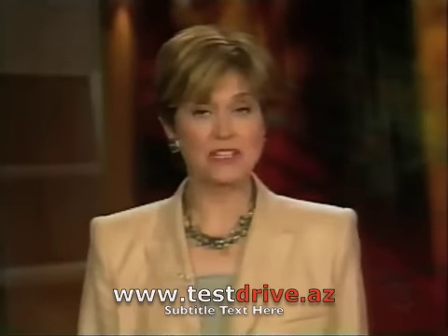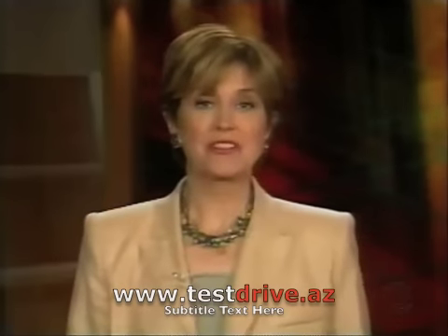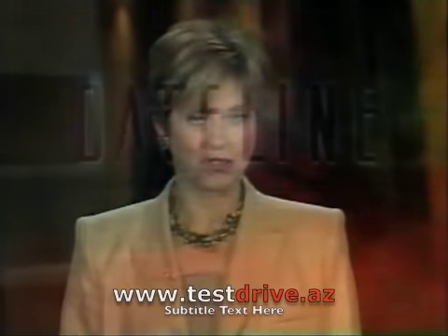You can find out how these same SUVs fared in high-speed crash tests next Tuesday on Dateline. For more information on the Insurance Institute's bumper test, visit our website.